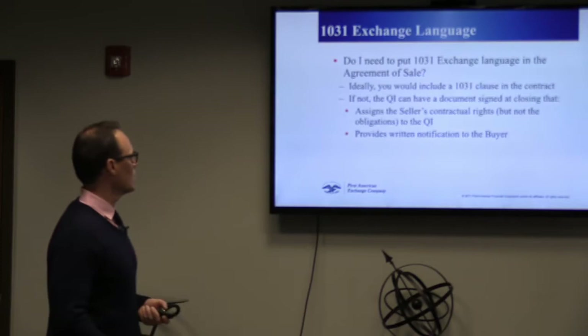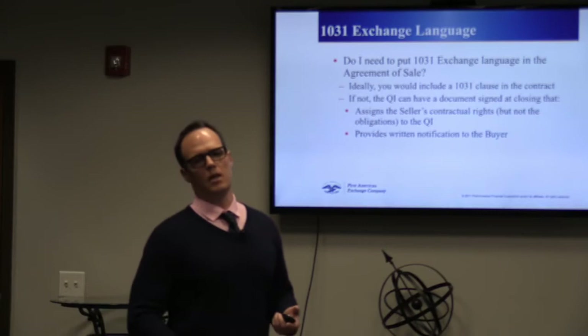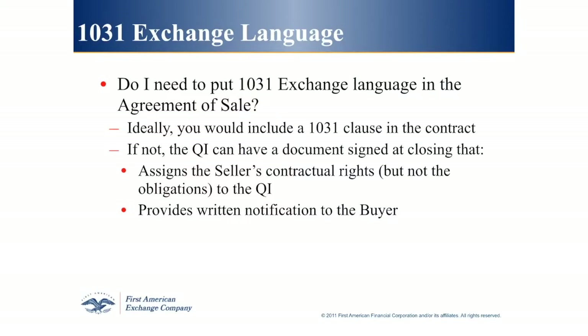If you're selling a property and want to do a 1031 exchange, it's very important to tell your realtor that you need 1031 cooperation language in your contract — both the contract for the property you're selling and the one you're purchasing. It's very basic language; a lot of realtors have access to a 1031 addendum through the board of realtors. If your realtor doesn't have access to that language, call us and we will email you that language for your contract.